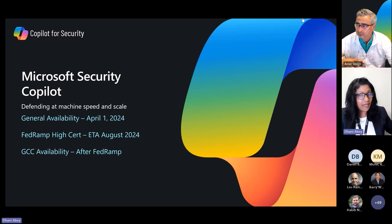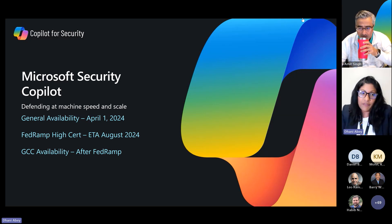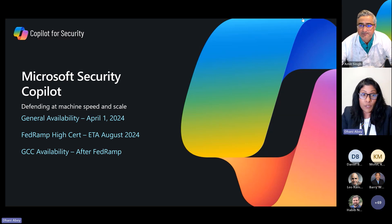I do have a cough so every once in a while I might go on mute. My name is Donny Abbey. I am the lead for Copilot for Security for state and local government, and my co-presenter Amit is the technical specialist. We are dedicated to this solution. We made this generally available on April 1st.